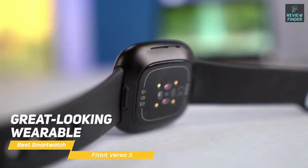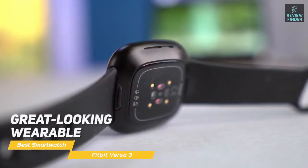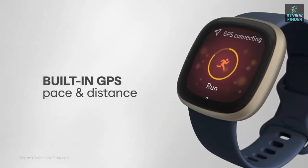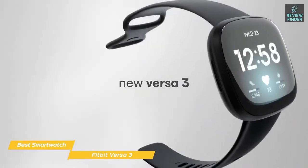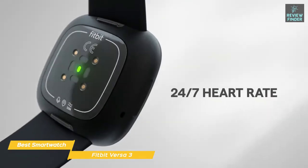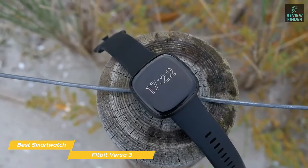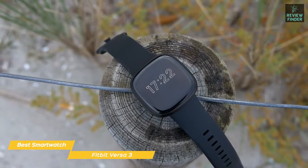The Versa 3 is a great-looking wearable that mirrors many functions of the Fitbit Sense, with the exception of stress management and advanced heart monitoring, making it a bit of a cheaper option. The Versa 3 features built-in GPS, a large 1.58-inch AMOLED display, and an SPO2 sensor to measure your blood oxygen saturation levels. The GPS is simple to use, will track the exercise you've completed, and will display the route you took along with your SPO2 levels.